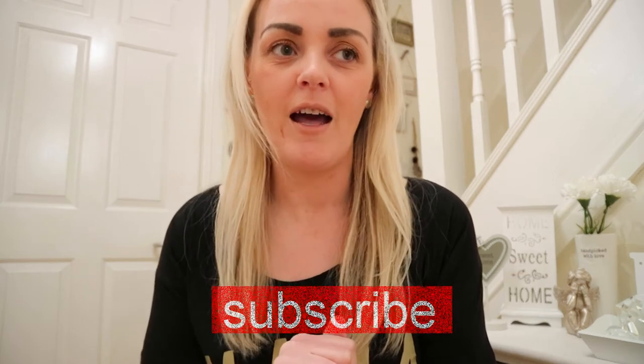Hi everybody, welcome back to my channel. My name is Susannah, I'm a mummy from Yorkshire and I have six children. If you haven't already subscribed, hit that subscribe button. If you aren't already following on Instagram, please head over and follow me at mummywright6 where I upload photos daily and you can catch me throughout the day on Instagram Stories.